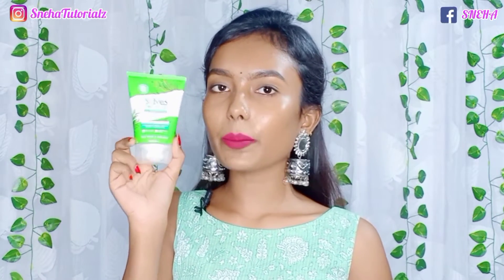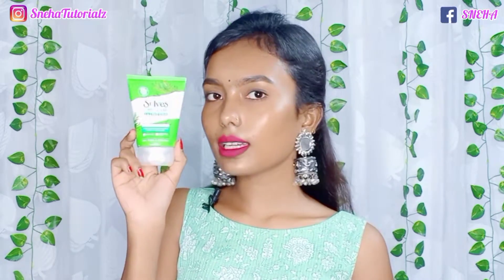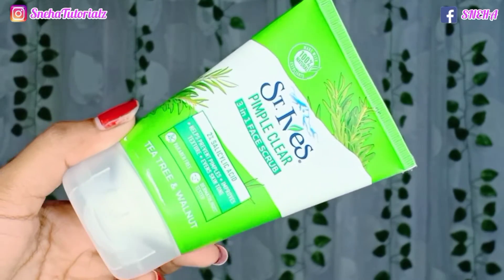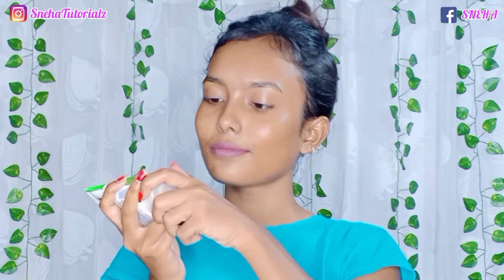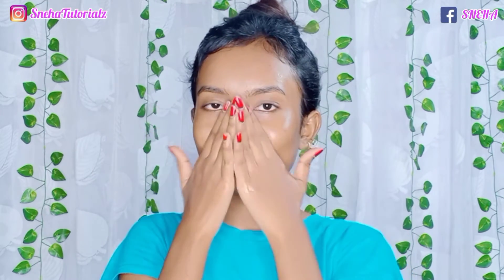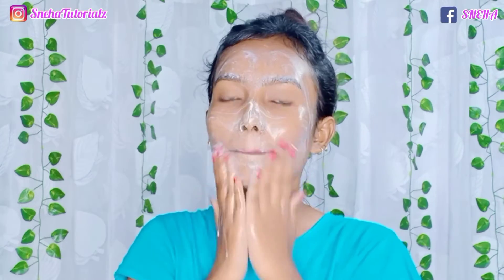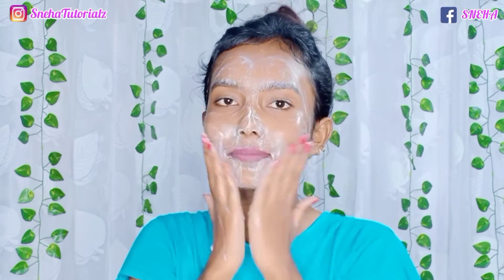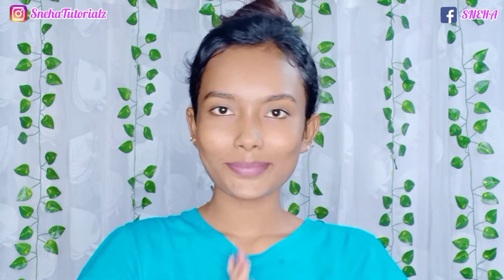Next is the 3-in-1 Pimple Clear Face Scrub. It also has 2% salicylic acid, tea tree extract, and walnut. The packaging is slightly different. This face scrub is very gentle — the particles are very soft and not harsh on the skin. It will not dry out your skin; instead, it will stop pimples, improve skin texture, even skin tone, and give you clear and smooth skin. It also removes excess oil and exfoliates the skin.